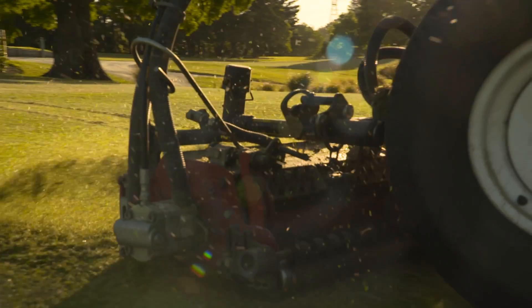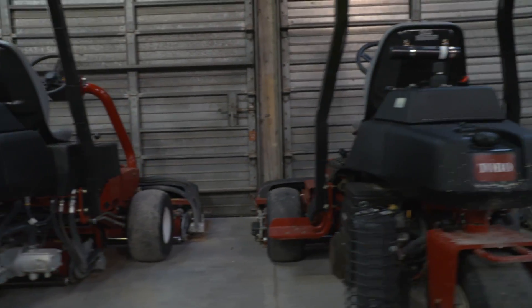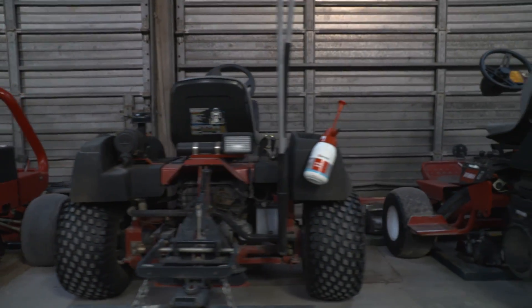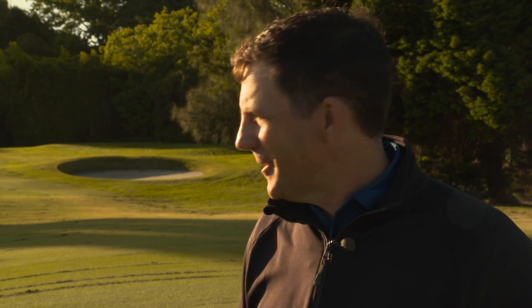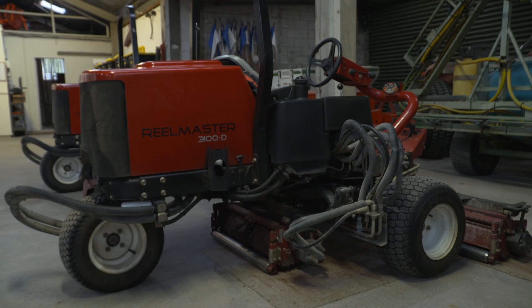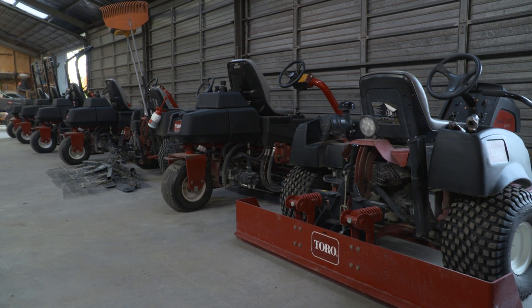When you're dealing in millimetres you need precision tools, and Mark's crew have a fleet of Toro machines built to get the job done. It doesn't matter what golf course you walk onto around the world, you need reliable equipment — downtime is something superintendents don't like. We're fortunate here at Royal Auckland to have a great range of Toro equipment, and they provide really good backup support, which is probably just as important as the machinery itself.